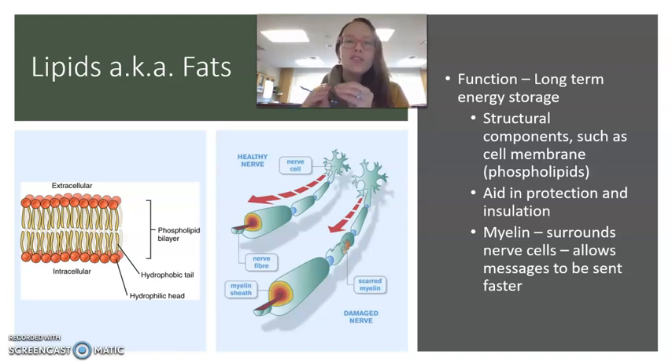Their most essential job is long-term energy storage. This is why you put a little fat on the hips — you're trying to store that energy for usage later. That's why when you have too many fats, you might start to put on a little weight, because those extra fats you're eating are getting put away into storage for your body to access later.